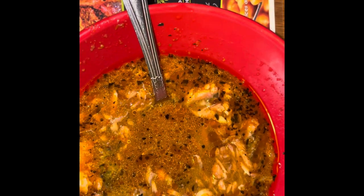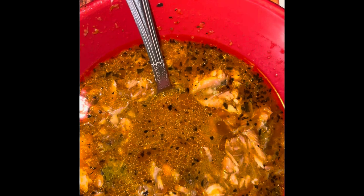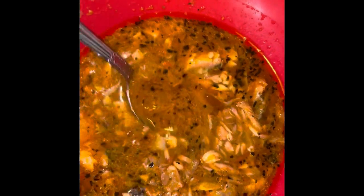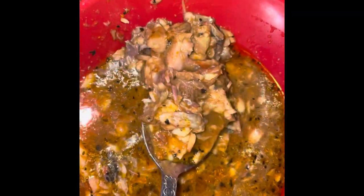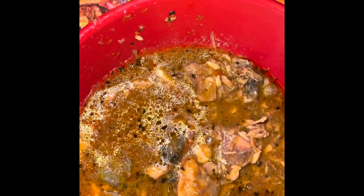Okay guys, this is the fish pepper soup appetizer that we are trying out. It is really meaty, y'all. It's a lot of meat, and it's really good. Let's wait on the next dish.